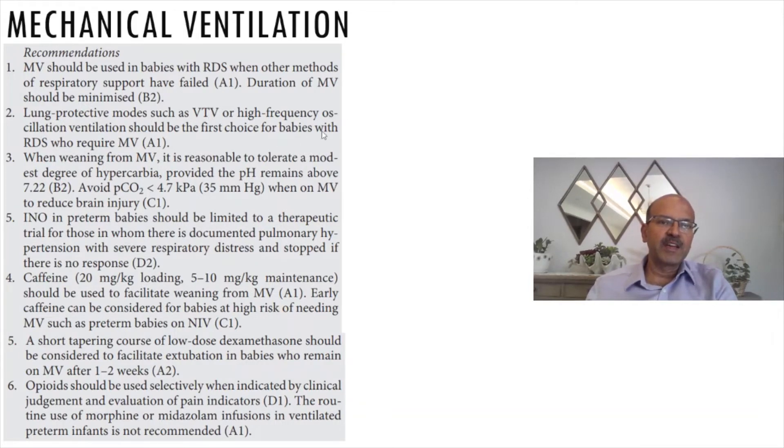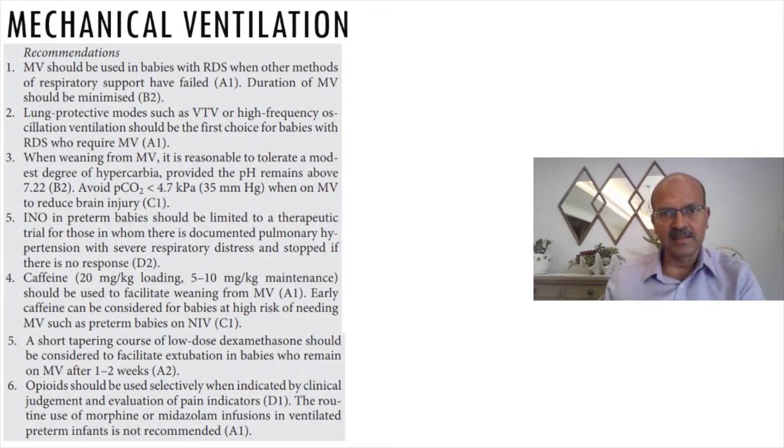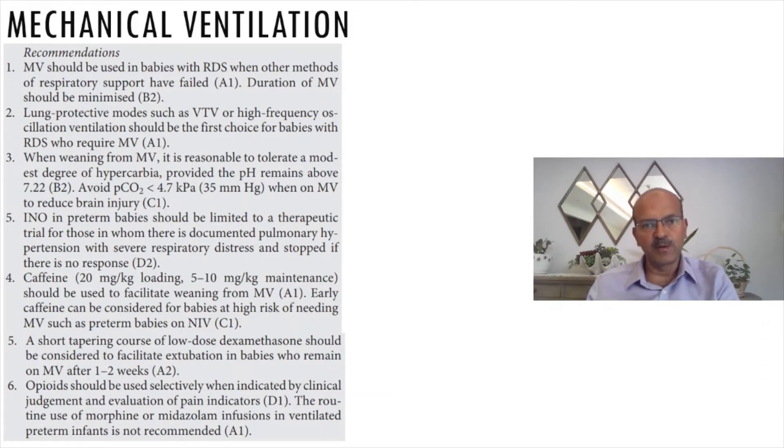It is unclear why high frequency is listed as the first option when the majority of units do not use it first-line. Most keep high frequency as a rescue. However, with advancements such as higher frequencies like 12 to 15 hertz and volume targeted high frequency, if you have these facilities, you might start using that as a preferred mode.